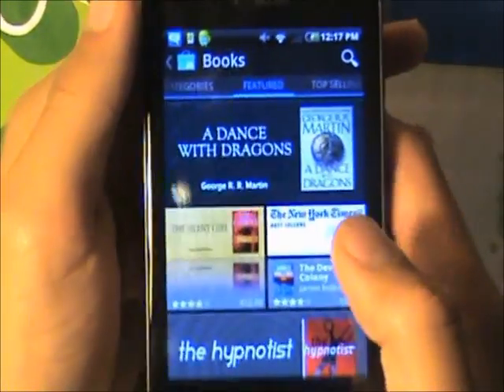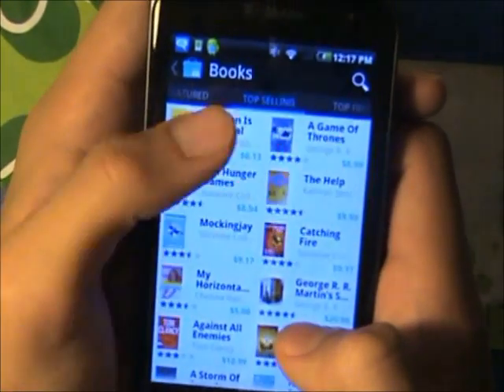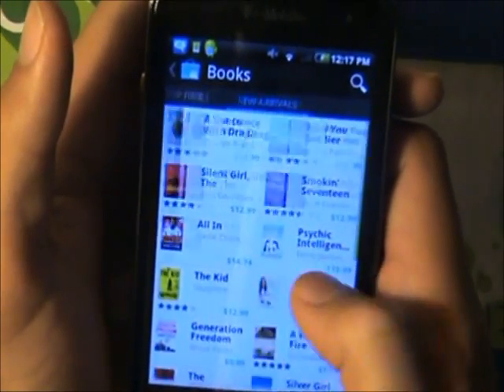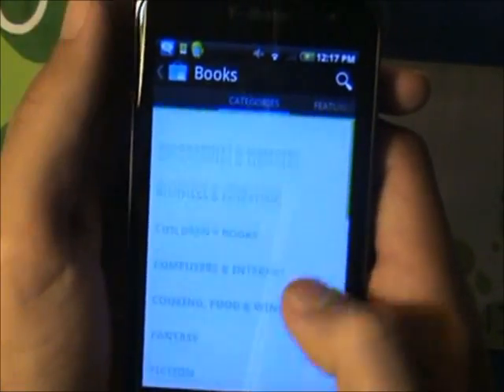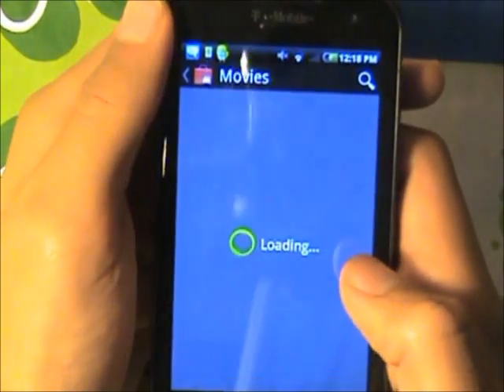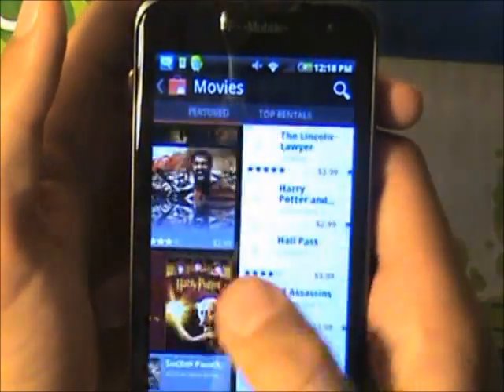When you open up the book section, you are going to see you could just buy any book you want. They also have free books and paid books. They also have sections for books — they have a lot of books. They also have a movie section, which is right here, and it is actually pretty nice.